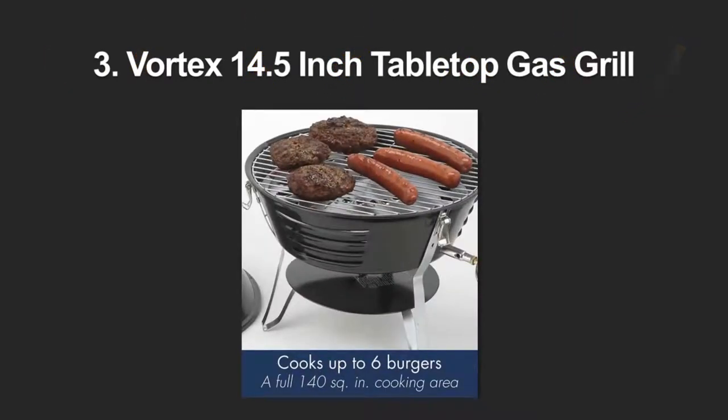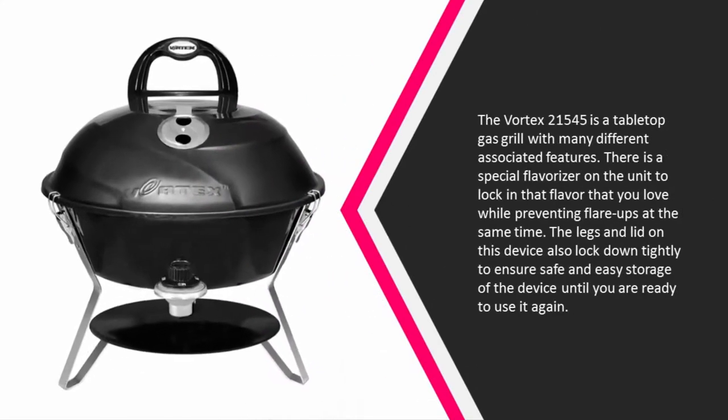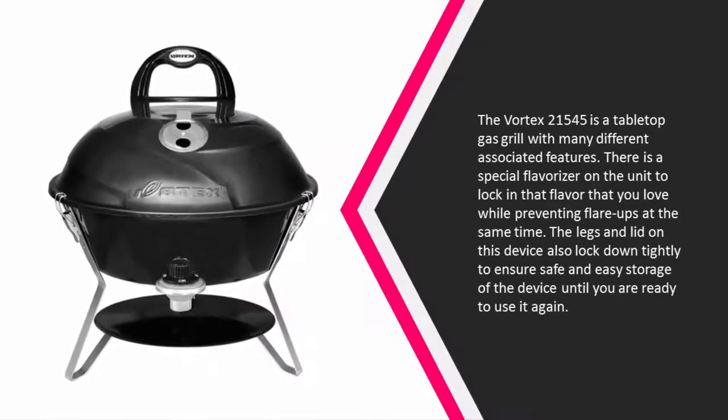Halfway through our list at number three, the Vortex 21545 is a tabletop gas grill with many different associated features. There is a special flavorizer on the unit to lock in that flavor that you love while preventing flare-ups at the same time. The legs and lid on this device also lock down tightly to ensure safe and easy storage of the device until you are ready to use it again.